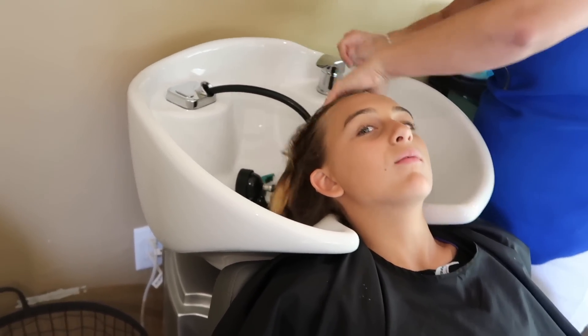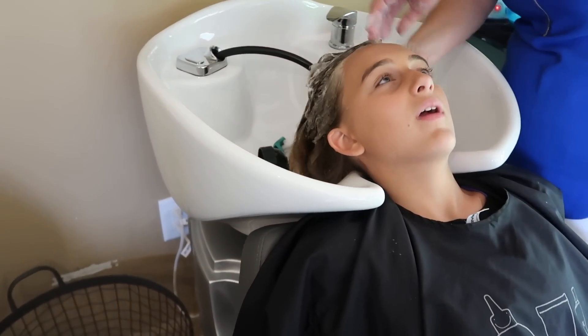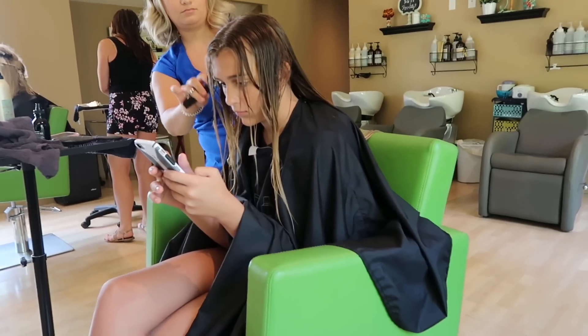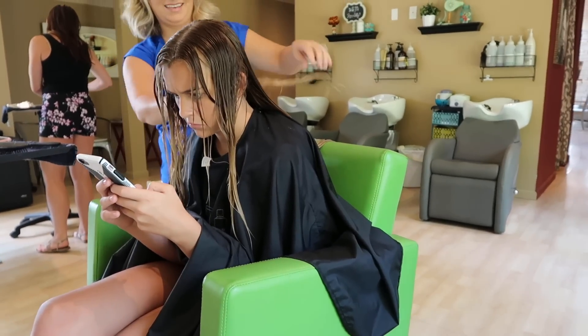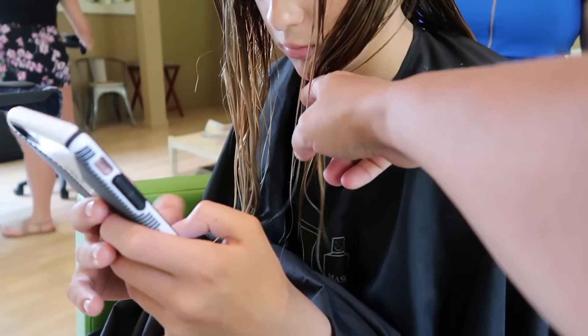Somebody needs to wash my hair. Have coffee ready for me! Cutting six inches off, right? About right here — right here to your chin.